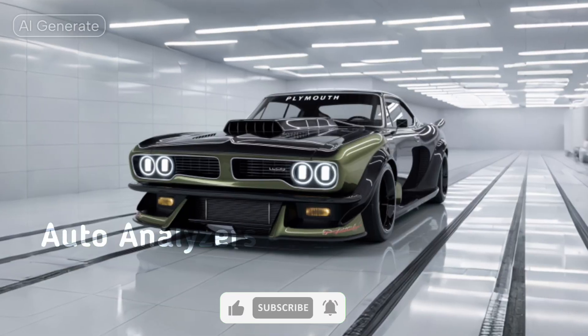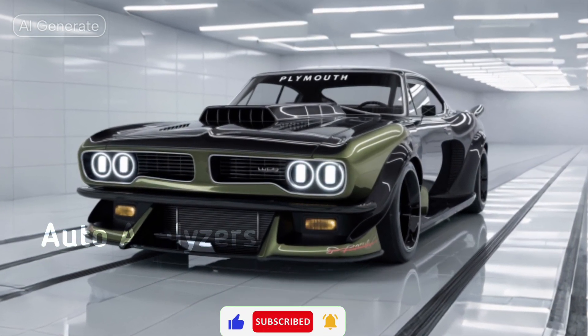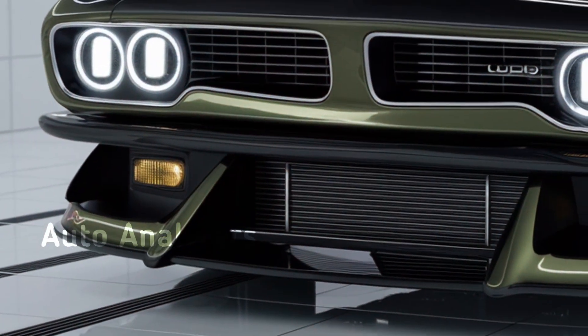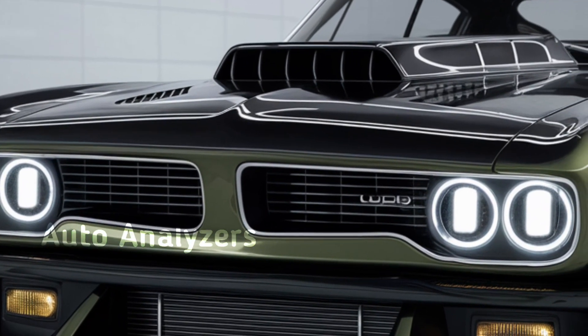Welcome back to Auto Analyzers, where we break down the latest and greatest in the automotive world. Today we're diving into a legend reborn: the 2025 Plymouth Hemi 'Cuda. Yes, you heard that right — the iconic muscle car is back and it's making some serious waves in the industry.